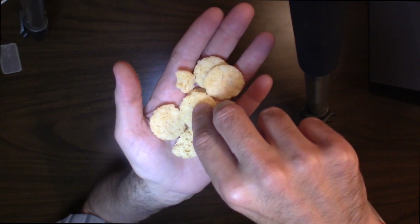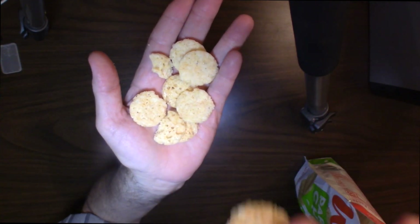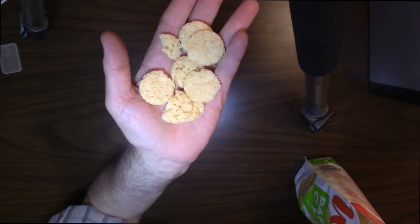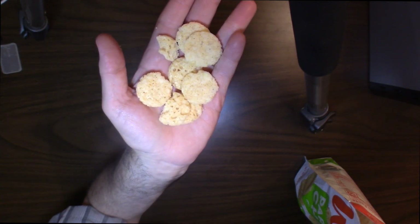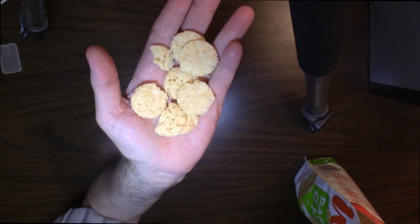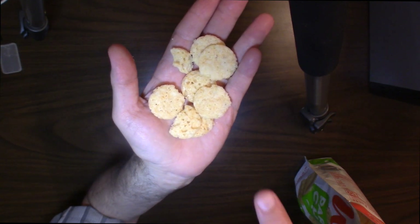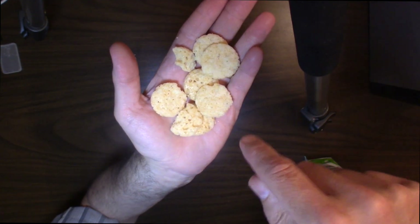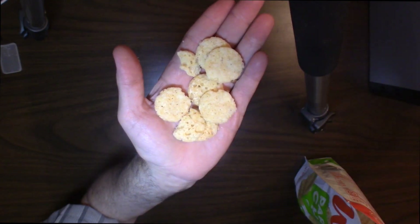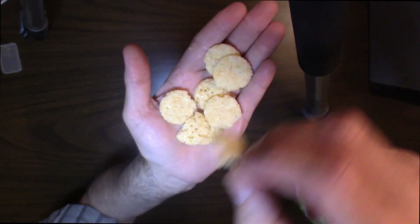Let's do a taste and the crunch test. I'm sorry for talking with my mouthful, but I want you to hear the crunch. These are really good — you gotta check these out. I'll leave a link below where you can pick these up. They're really inexpensive — not expensive whatsoever — but these are really, really good.